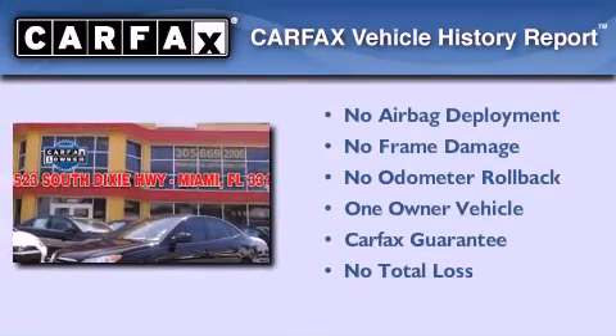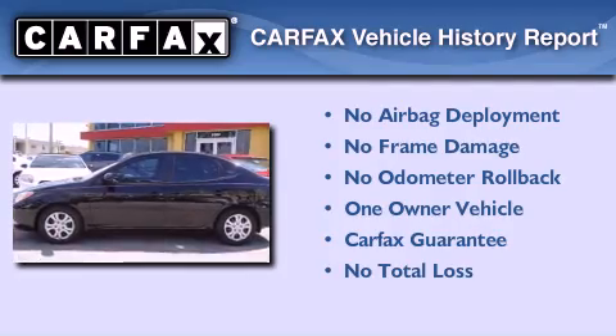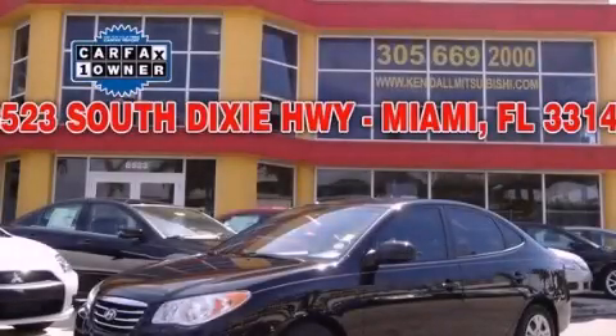This Hyundai has had only one owner, and it qualifies for the Carfax buyback guarantee. This vehicle won't last long at this price — call and arrange a test drive now.